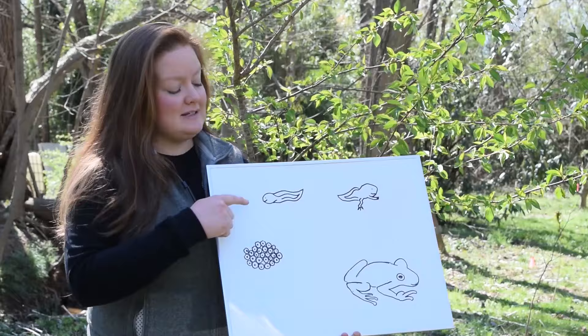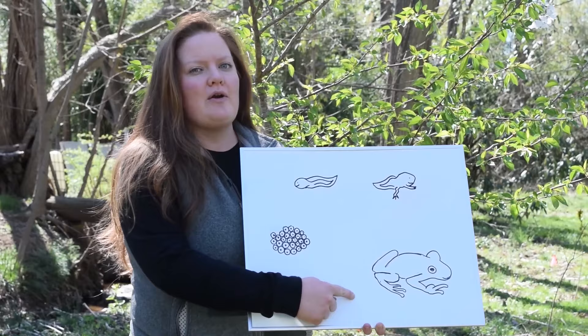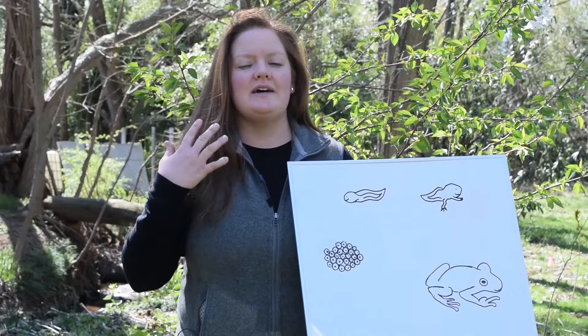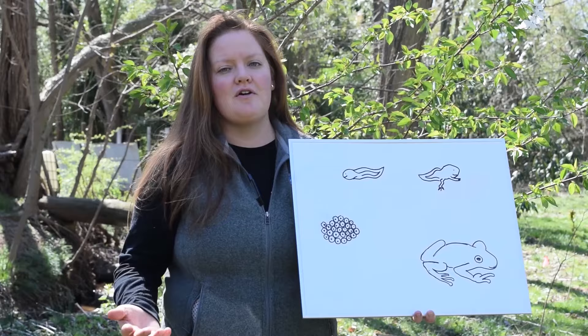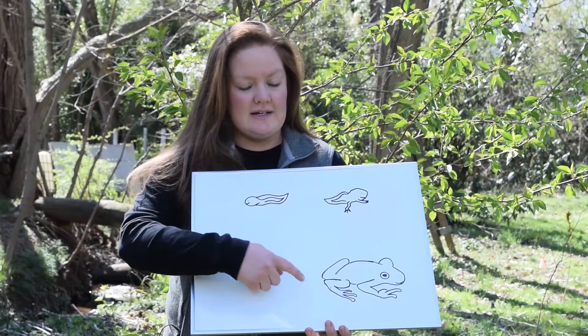Tadpoles have long tails and gills to help them live underwater. Their tails are so long, in fact, that the tadpoles can sometimes be bigger than the adult spring peepers themselves. After about eight weeks, the spring peepers start to lose their tail, grow legs, lose their gills, and start to develop lungs so that they can survive on land. By the end of the summer, the spring peepers have reached their adult size and form, which is good because the vernal pools are ephemeral and have started to dry up by then. By February, the spring peepers are ready to start the cycle all over again.